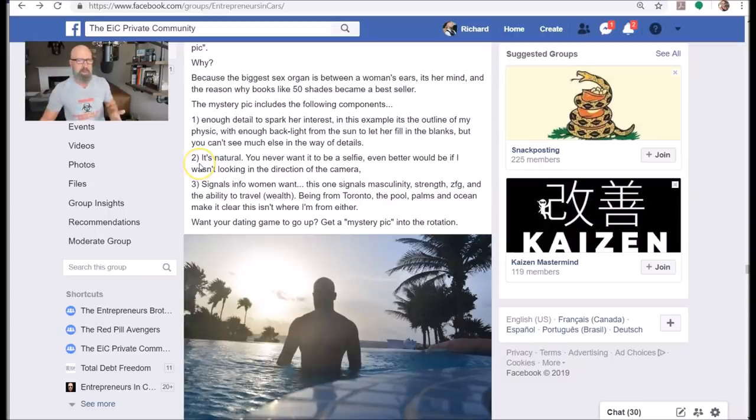Number two, it's natural — you never want it to be a selfie. Chicks hate selfies. They don't want you to look like the narcissistic Instagram type that some of them get frustrated with. You want it to come off more natural. Make sure you don't use selfie sticks or phones. Far, far better if you get a decent DSLR. Even an older five or ten-year-old DSLR will do very, very well for you. It's even better if you're not looking in the direction of the camera.